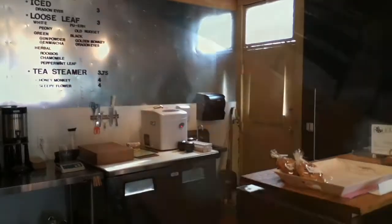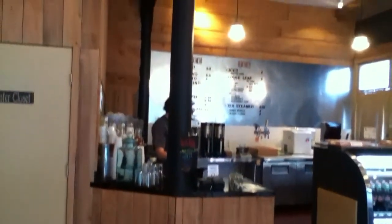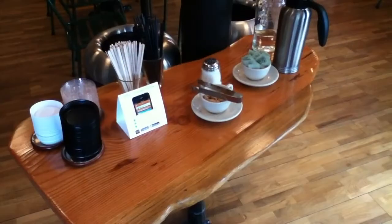One thing to notice is the wood paneling in the back of the bar area — it came from a fallen California cypress tree that was repurposed. All the furniture and benches were also made from this California cypress tree.